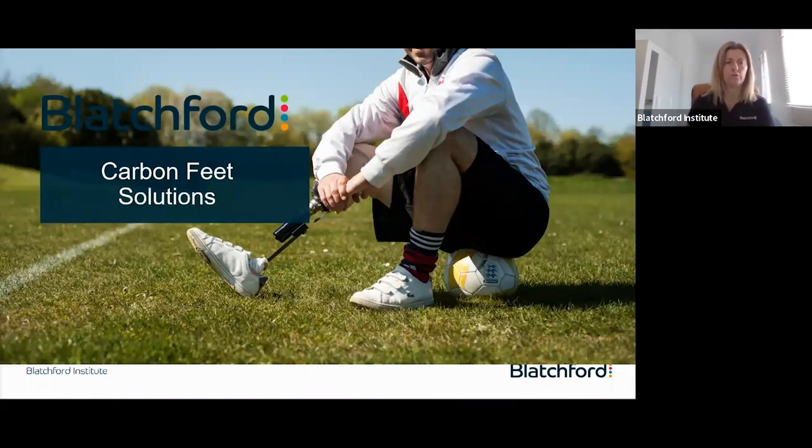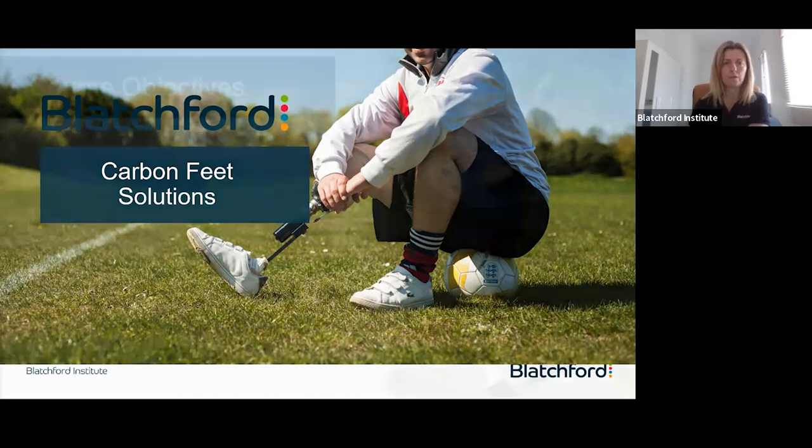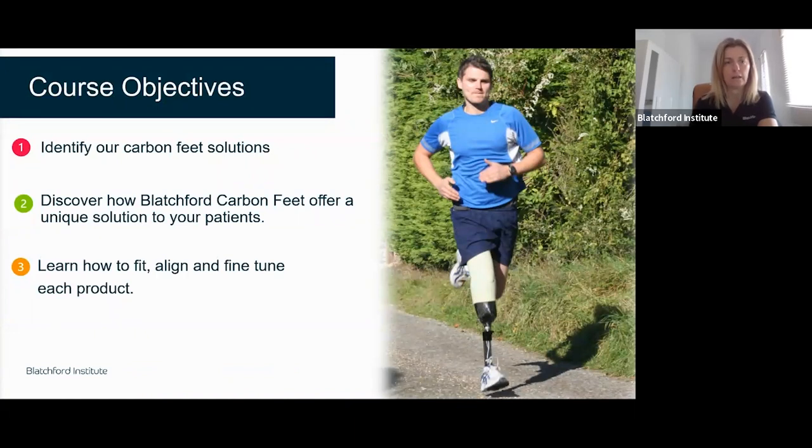This is intended to be an overview of carbon fibre feet by Blatchford, focusing purely on the fixed ankles. If you have specific questions about hydraulic ankles, please send me an email and I can arrange a chat. The objectives are to highlight our carbon fibre feet — we'll cover low profile options through to feet designed for more active users, the K3 and K4 feet. We'll finish with the Blade XT running foot, talk through alignment, and cover fine tuning advice.